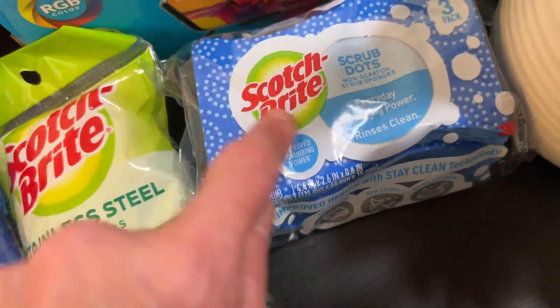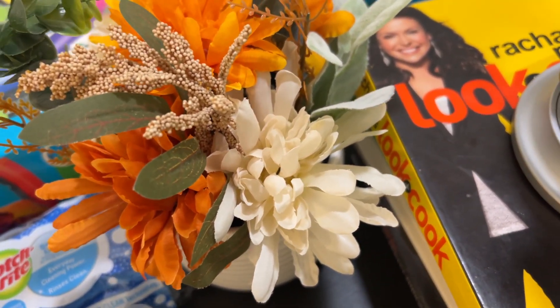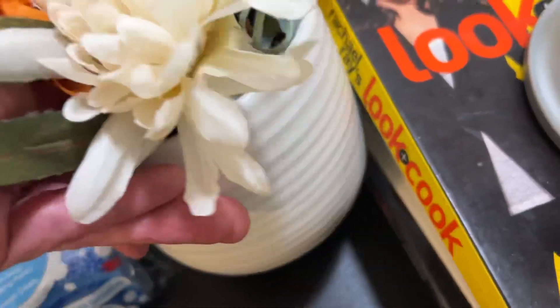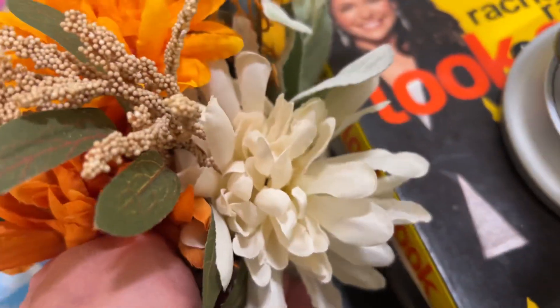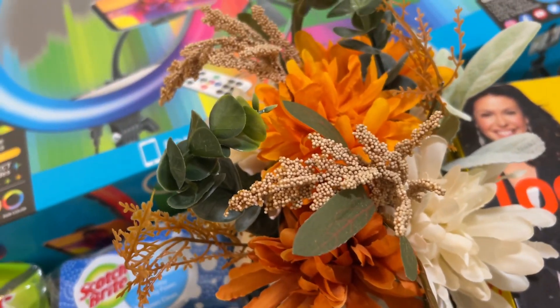I also got stainless steel scrubbies and some scotch-brite scrubbies. I got these flowers — I've been kind of lazy in my videos lately and filming with a white wall. When I start filming in the kitchen background, maybe I'll put this in the background. I think it's really pretty, this was like fifteen bucks, that would be really nice.